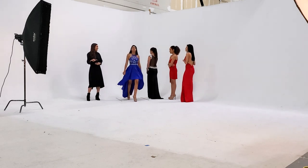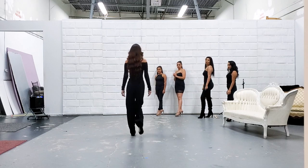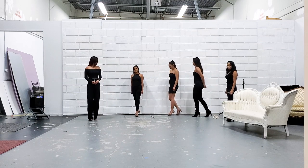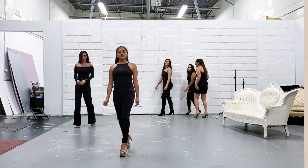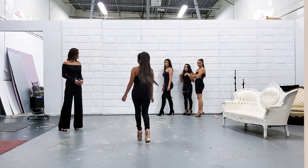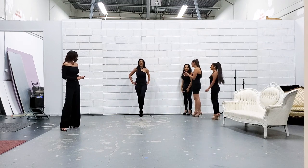Before you even hop into those heels, practice barefoot. You want to practice walking on your toes with no shoes on first — that gets you the feel of having your heel elevated. Then you'll practice your actual runway walk with the heels on. Start with just regular walking in the heels to get the feel of them, and then bring that into your runway walk practice.